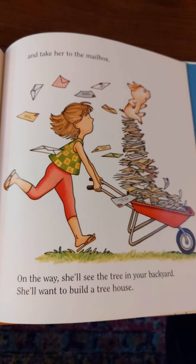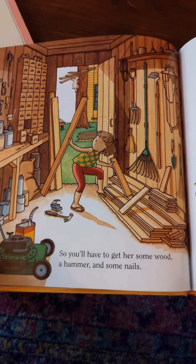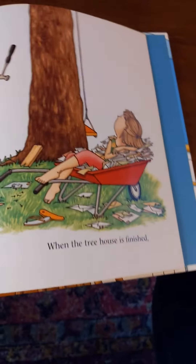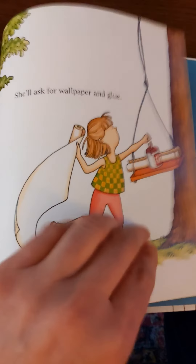On the way she'll see the tree in your backyard — she'll want to build a tree house! Oh, this pig needs a lot of things. So you'll have to get her some wood, a hammer, and some nails. When the tree house is finished she'll want to decorate it. She'll ask for wallpaper and glue. Wallpaper is like fancy paper that you glue up on the walls. When she hangs the wallpaper she'll get all sticky.